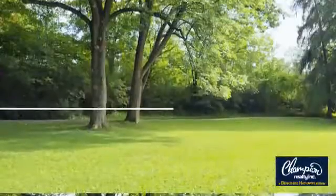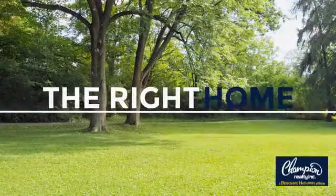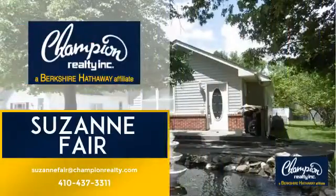Welcome. You'll find just the right home for you. This video is brought to you by your real estate agent, Suzanne.